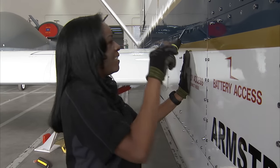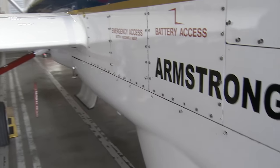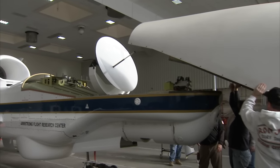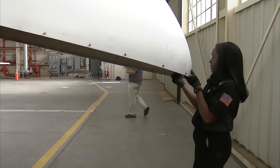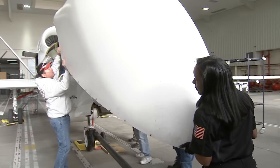Growing up in the Antelope Valley, aerospace was a very important part of our community. Seeing various aircraft fly from Edwards Air Force Base was always fascinating to me and inspired me to pursue a career in aerospace. I'm Gina Patrick, and I'm an avionics technician at Armstrong Flight Research Center.